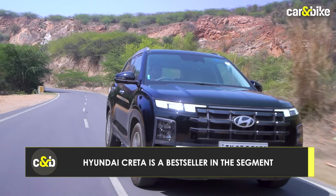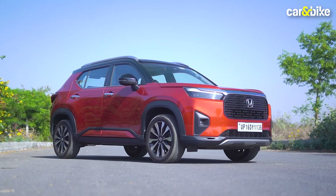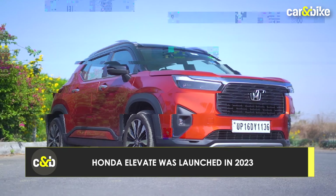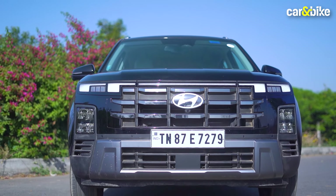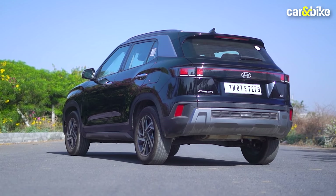One is the clear leader in the compact SUV space with over 10 lakh cars sold. The other is a newbie that got great reception in the market ever since it arrived at the onset of the festive season in 2023. The Creta itself got a facelift in January 2024, making it even more desirable than before. So let's get straight to the point and begin the drive.